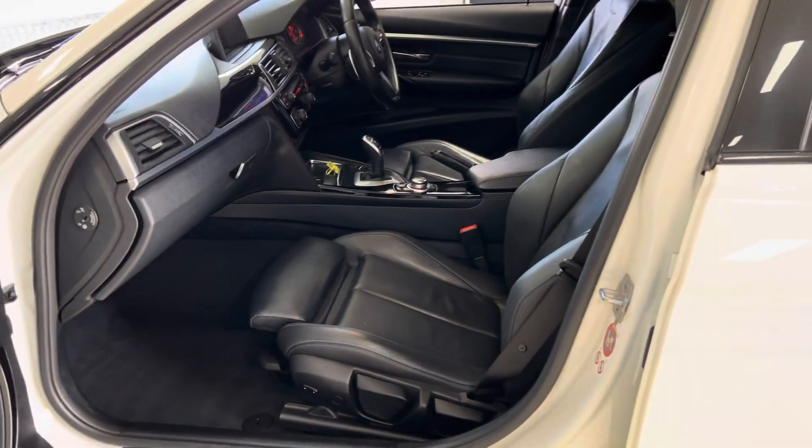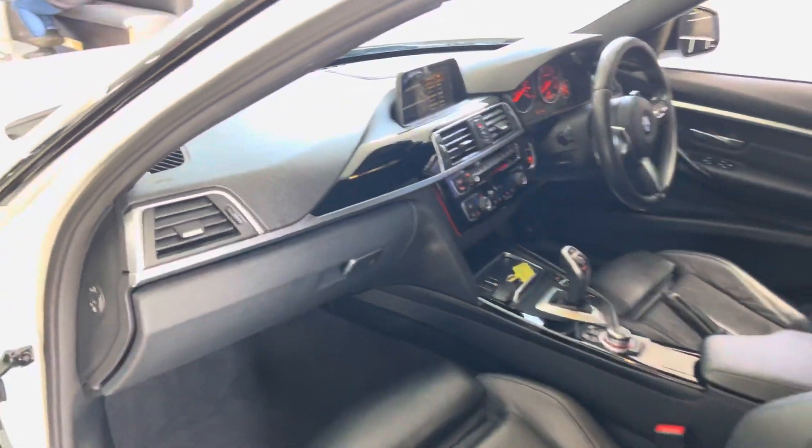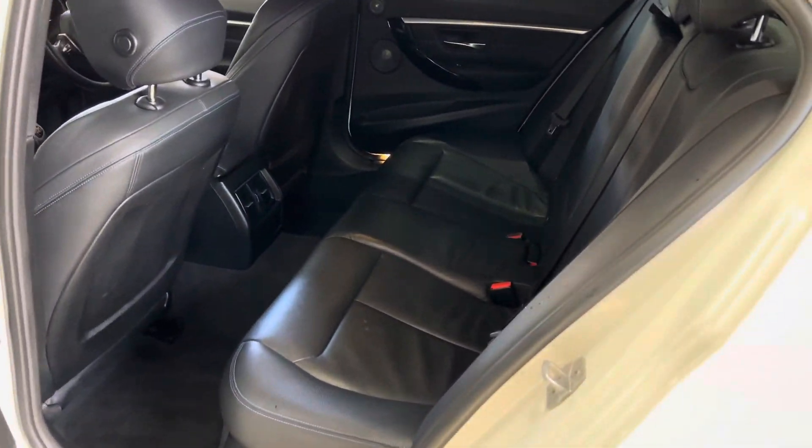Eight-speed sports automatic gearbox, which is of course connected to the superb xDrive four-wheel drive. High gloss and brushed aluminium interior trim. Opening up the rear door, inside the back of the 3 Series you'll find a spacious, comfortable 3C ISOfix rear bench.